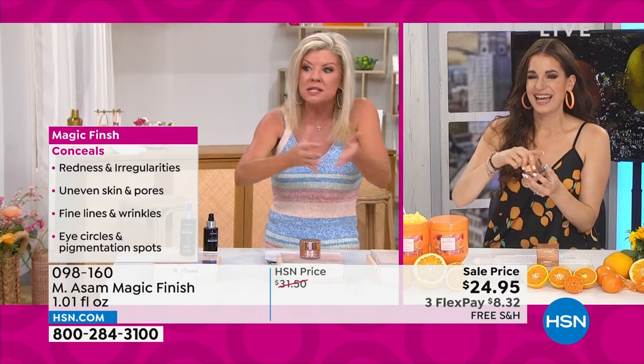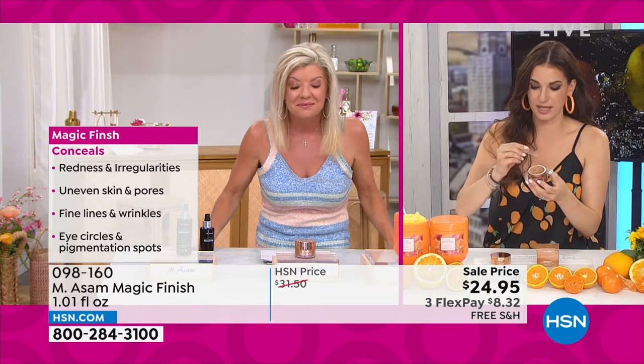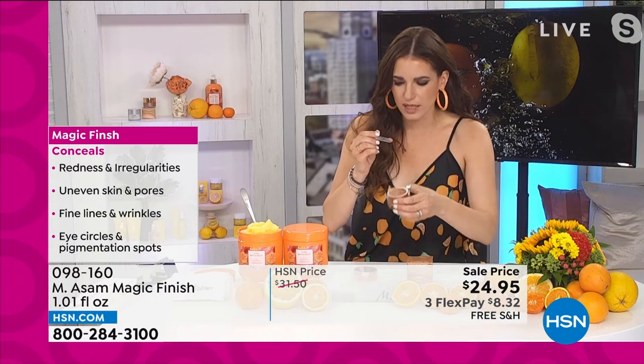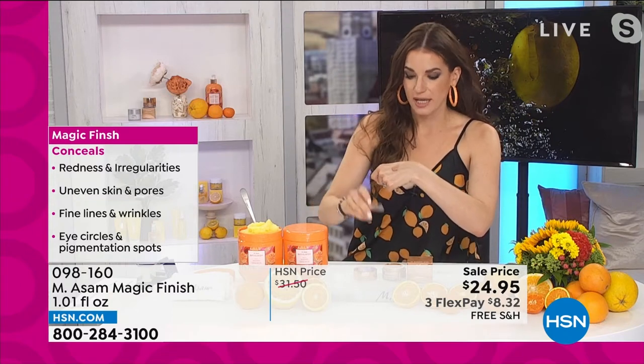Isn't this the number one top seller in the department stores? I know here at HSN it's our number one top seller as well. Absolutely. It's the number one makeup, but it's not only a makeup — and this is what I love about Magic Finish — it's magic. One product does it all.